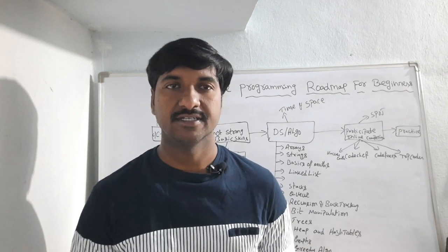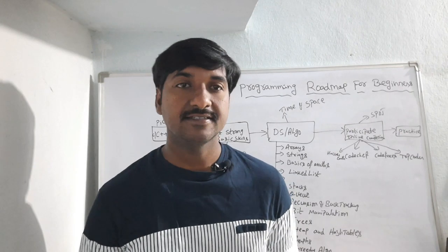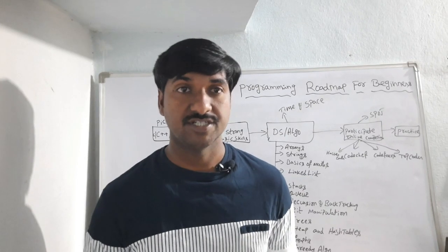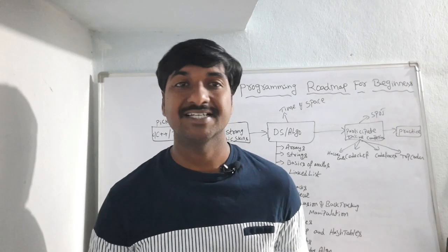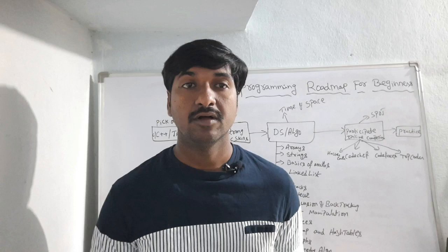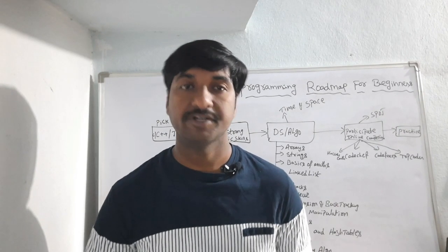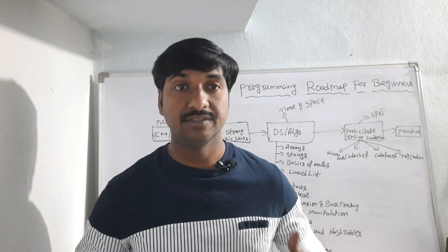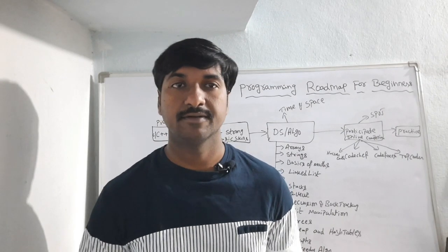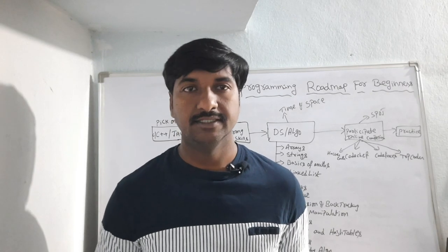I will give all the answers in this session. Competitive programming is nothing but preparing a programmer to increase their logical ability and also be able to write code for challenging situations. A lot of product-based companies like Facebook, Amazon, Microsoft, and Google are hiring candidates who participate in competitive programming. If you want to get into these tech companies, then you must participate in competitive programming.